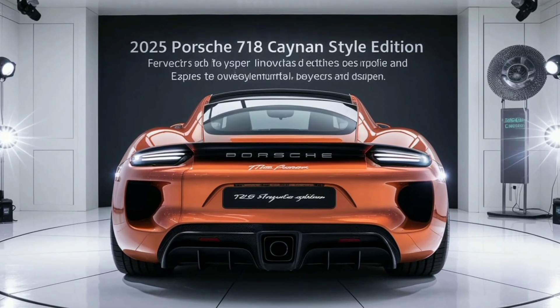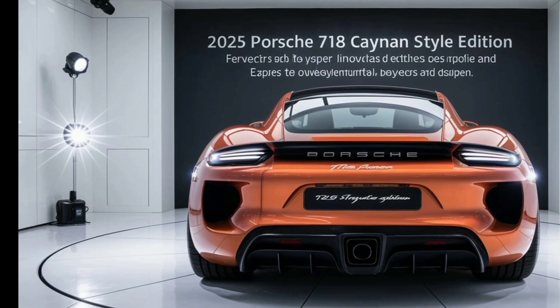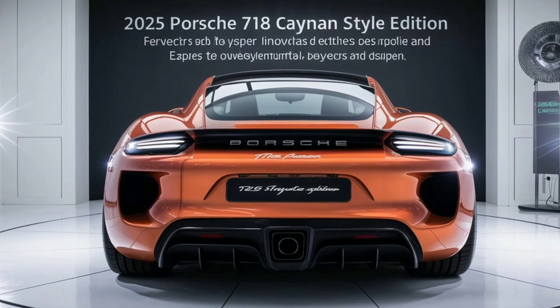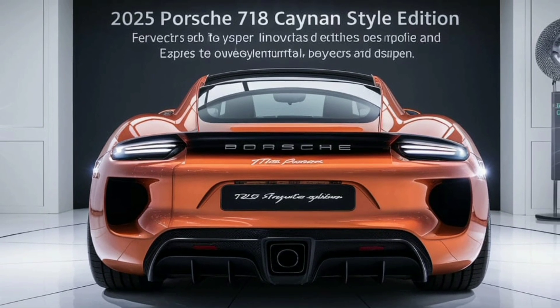At first glance, the 718 Cayman Style Edition exudes a sense of modern sophistication with its sleek, aerodynamic lines. Its low, aggressive stance is accentuated by the redesigned front bumper that features larger air intakes, channeling airflow efficiently to enhance both cooling and downforce.